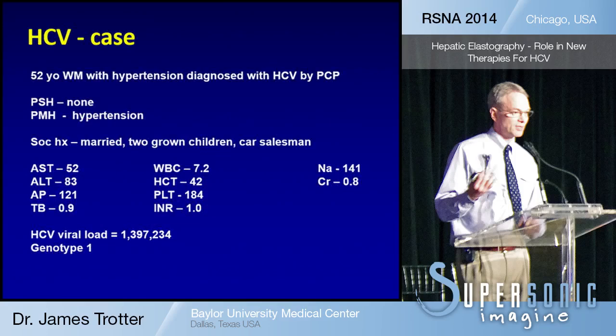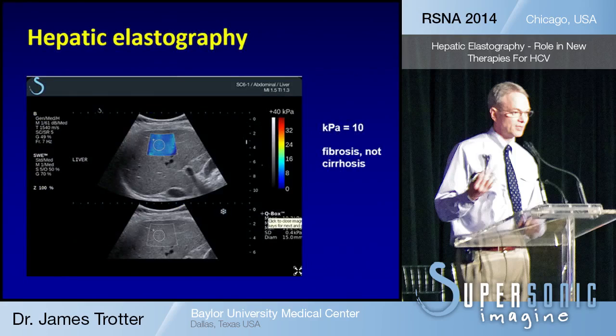Here's a common case: a 52-year-old with hypertension, diagnosed with hepatitis C by his primary care doctor. His liver values are relatively routine — he's not jaundiced, bilirubin is normal at 0.9, AST and ALT are slightly elevated, viral load of 1 million, with a specific genotype. When we see that patient in clinic, we know he needs to be treated and we have about a 99% chance of curing him. His elastography shows a kPa of 10. He has fibrosis but not cirrhosis. This tells us that if we cure him, we can release him and not follow him for hepatocellular carcinoma. We're 99% likely to cure him with just 84 pills, at a cost of $94,000.